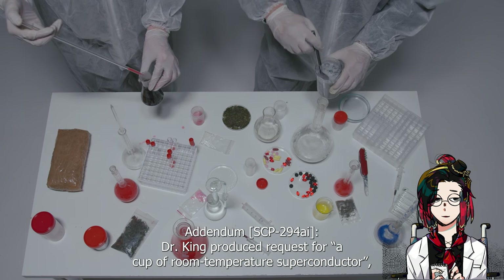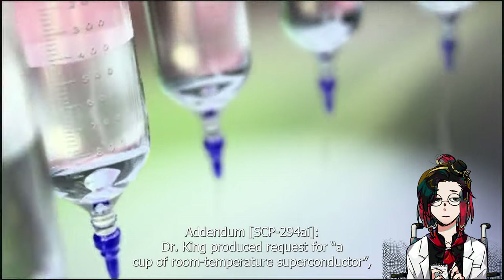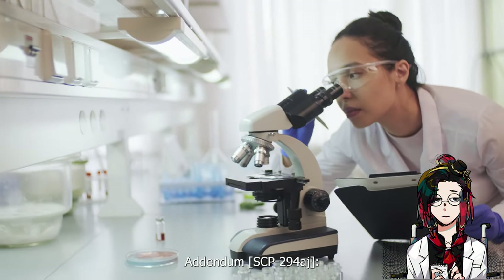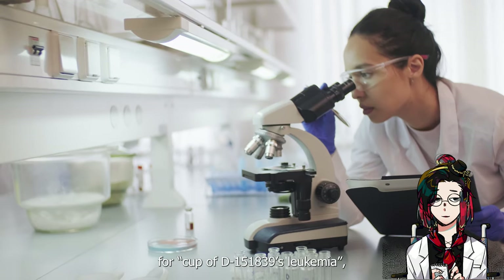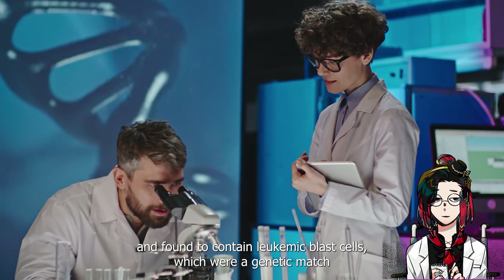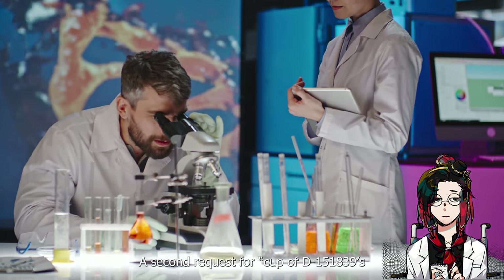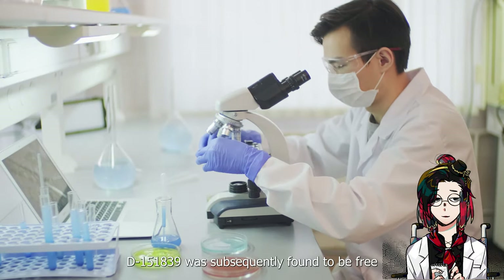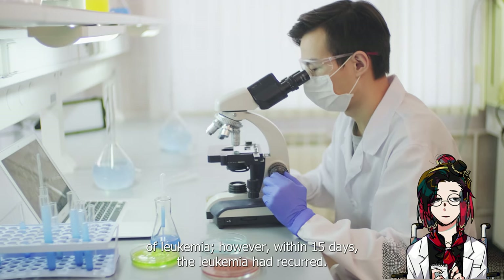Addendum SCP-294-AI: Dr. King produced a request for a cup of room temperature superconductor and received a cup of apple juice with seeds floating in it. Addendum SCP-294-AH: Dr. Minchu produced a request for a cup of D-151839's leukemia and received a cup of fluid. The fluid was microscopically examined and found to contain leukemic blast cells which were a genetic match to D-151839. A second request for a cup of D-151839's leukemia resulted in an out-of-range error. D-151839 was subsequently found to be free of leukemia. However, within 15 days, the leukemia had recurred.